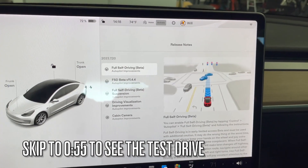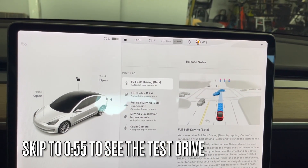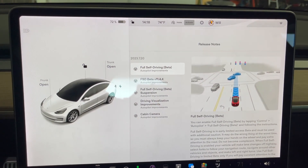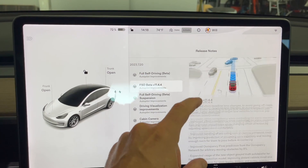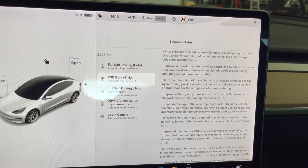Hey everyone, Will from Electric. We just got update 2023.7.20 and this is FSD beta 11.4.4. I'm going to do what I did in the last video and just jump right into some testing after I scroll over this. If you are interested in reading, you can read all the release notes — just pause the video right here.